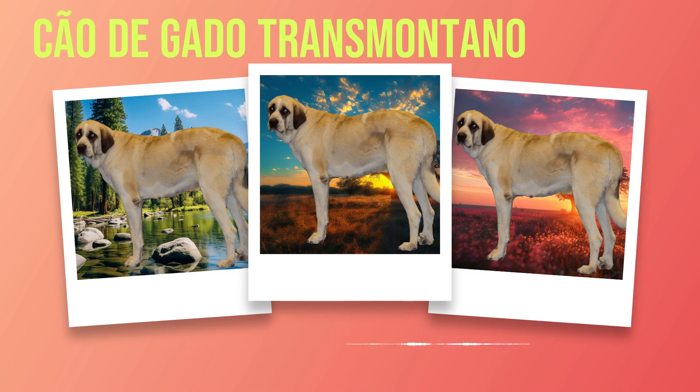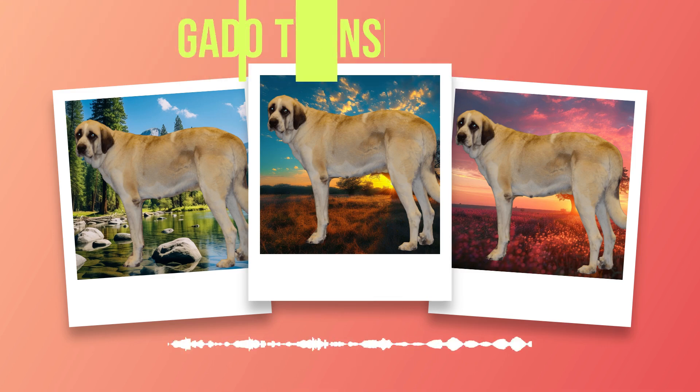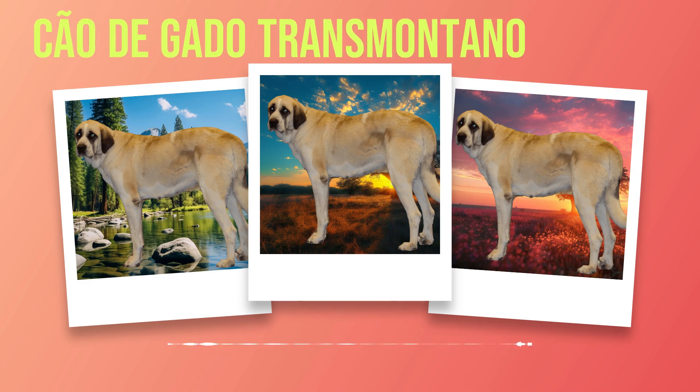A well-planned diet is crucial for the health and happiness of our Chauda Gato Transmontanos. Providing high-quality protein sources, appropriate portion sizes, and avoiding harmful foods are key factors in maintaining their overall well-being. Consult with your veterinarian for personalized advice based on your dog's specific needs. With proper nutrition, you are laying the foundation for a long and healthy life for your beloved Chauda Gato Transmontano. As we near the end of our journey exploring this remarkable breed, it is important to reflect upon all we have covered so far — from understanding their unique characteristics and history to topics such as grooming, training, and healthcare.